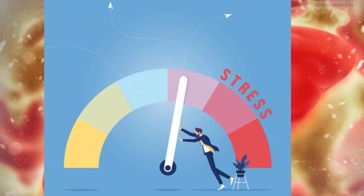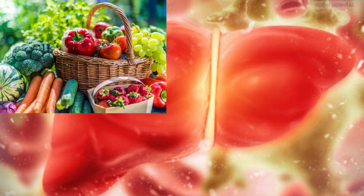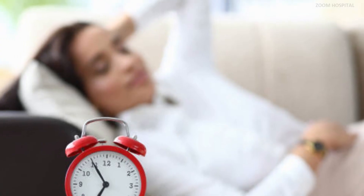Number 7. Manage stress levels by consuming nutritious foods, engaging in regular exercise, and ensuring an adequate amount of rest.